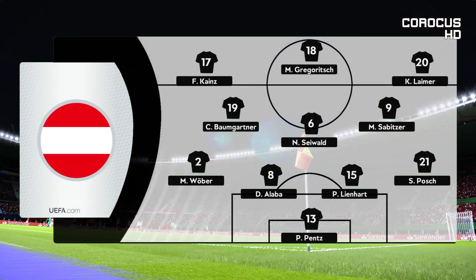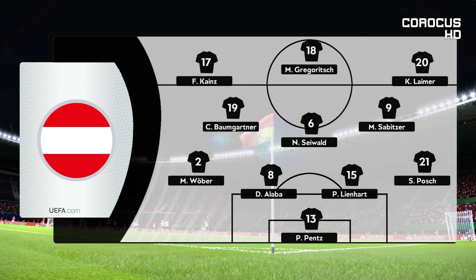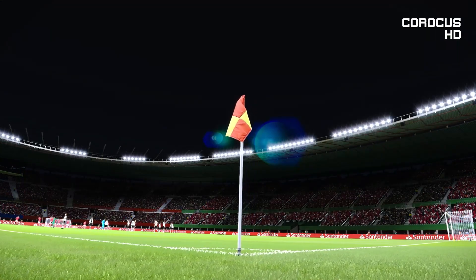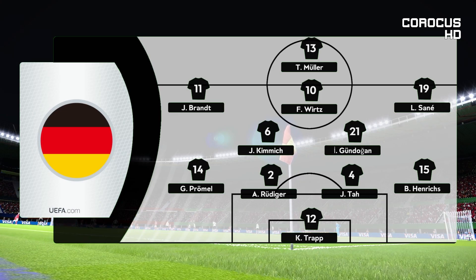Jim, how are you reading the formation? Well, one of the attacking advantages in this setup, Peter, is the impact that can be made between full backs and the attacking wide players. These combinations, when worked well, can be a real handful for any opposition and we are likely to witness that again.